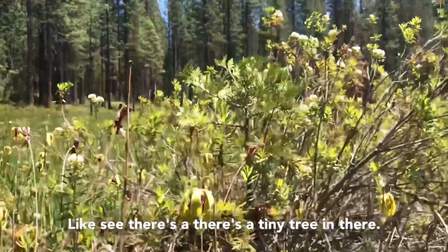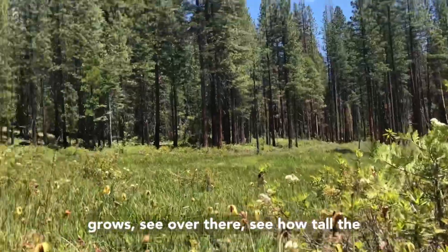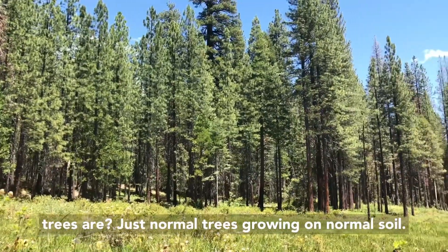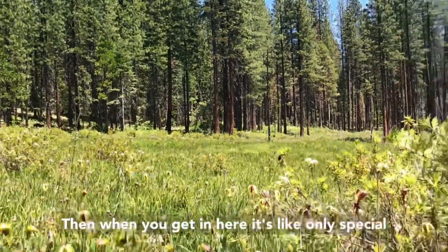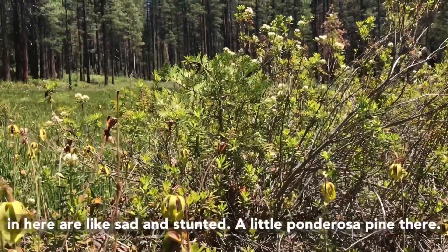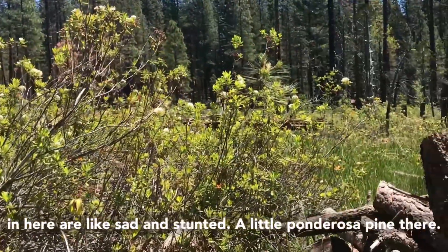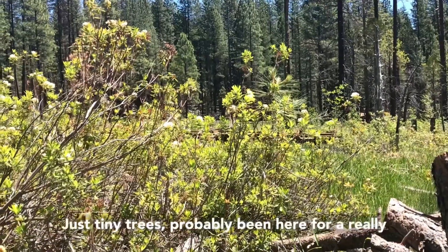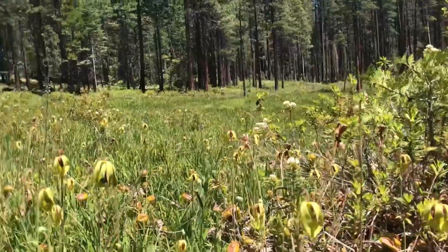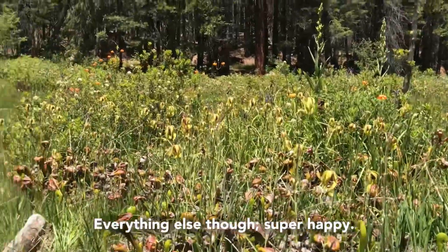See, there's a tiny tree in there — an incense cedar. Normally these trees grow tall on normal soil, but once you get into this fen, only special things can grow. The trees actually in here are sad and stunted — there's a little ponderosa pine, just a tiny tree that's probably been here for a really long time, just trying to eke it out. Everything else though is super happy.